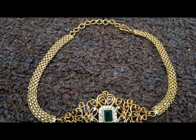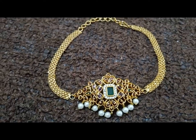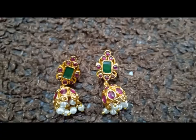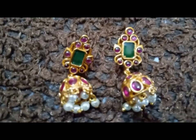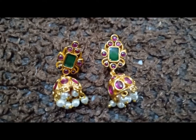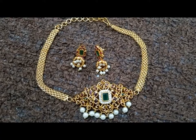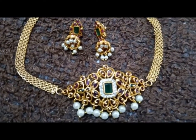This is a choker and it came in matte finish. It's of premium quality and the finish is really good. This set came with chumka earrings in medium size. Its price is 760 rupees, and for this price this choker is definitely worth buying.